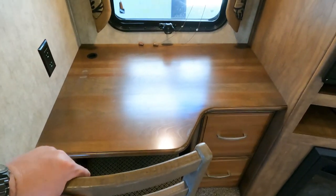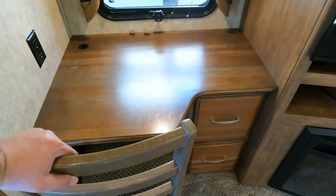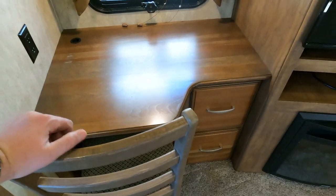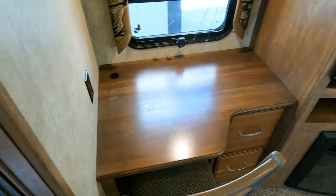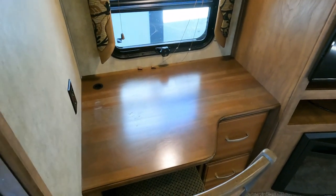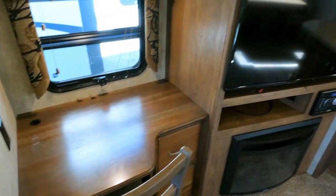There's a little computer/desk/work area, which if you're going to be full-timing is almost essential. You have a place to put your computer, pay your bills — if you do any kind of work from home on a computer, you'll really appreciate having a dedicated area for that.